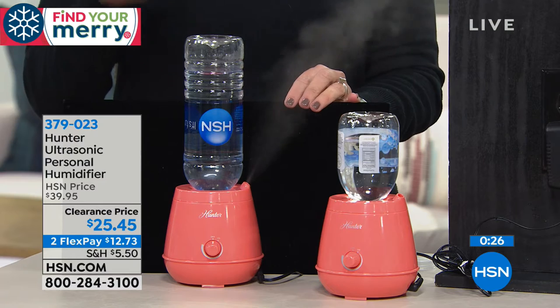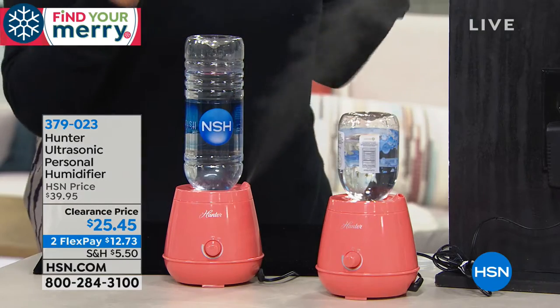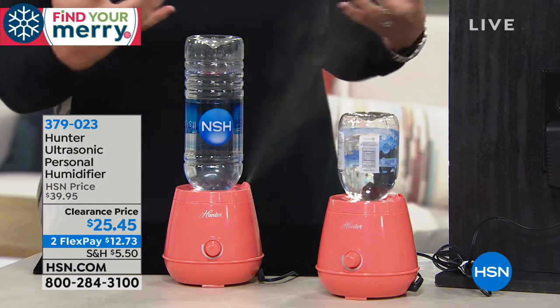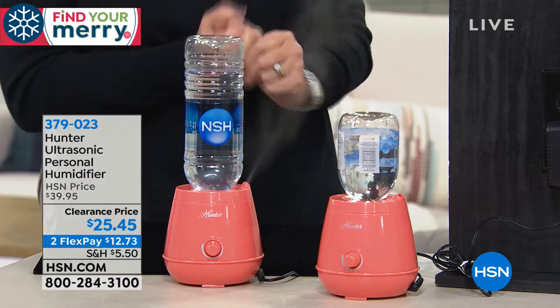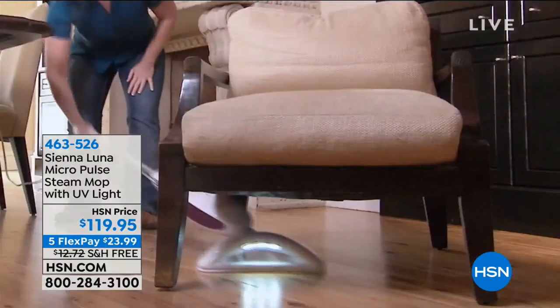This is the lowest price of the year. If you're somebody who suffers from dry skin, dry nose, dry eyes, and you're traveling for the holidays, you want this because you know where it's been and how clean it is. It takes the guesswork out of everything. It fits in the palm of your hand and all you need is a water bottle — you can refill it over and over. You're getting eight hours of run time. Our skin needs the moisture. Don't fall behind — get ahead of the game. Thank you for all your calls and orders.